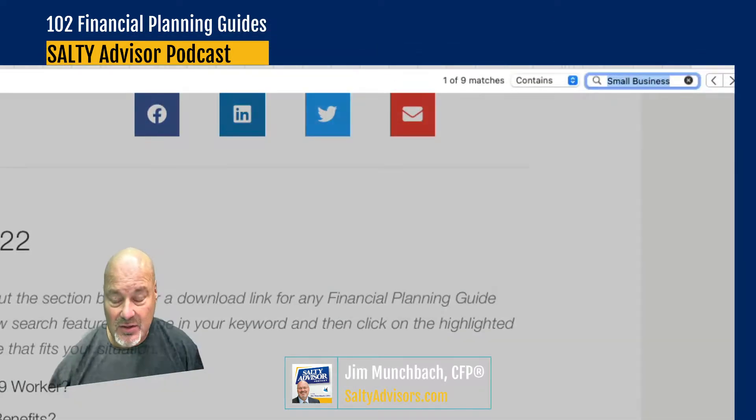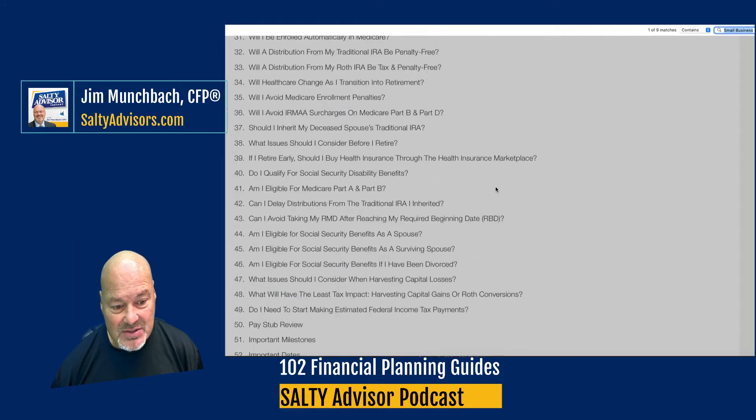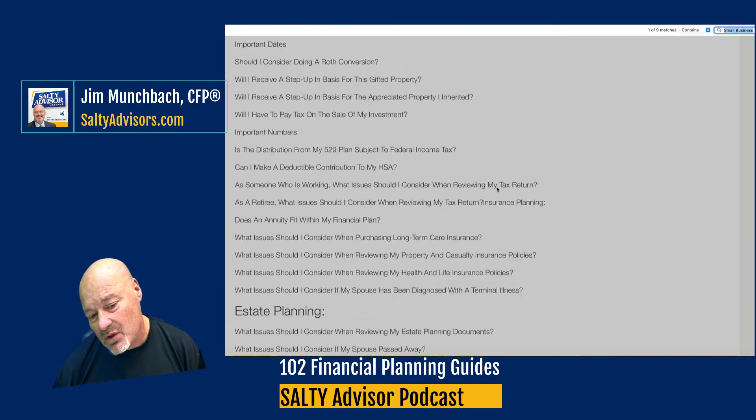When I hit Command+F, I see the find bar — 'small business' is typed into the search, and you can see on the page that small business is highlighted on every line that has the term small business.